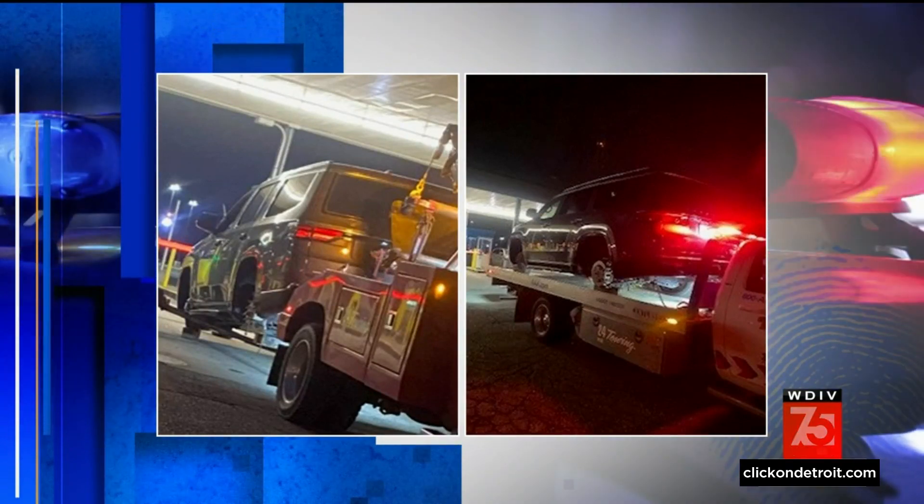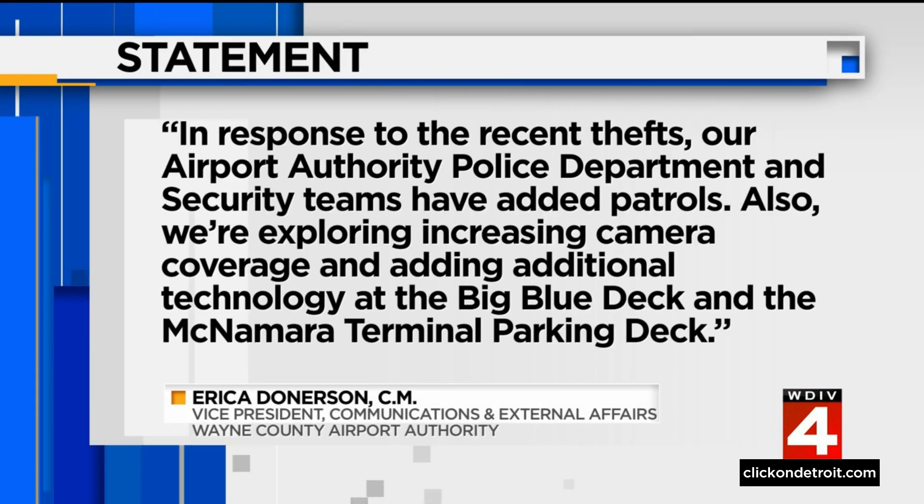Some very good questions. A few more pictures to share — yes, we're talking about rims and wheels stolen, and those are expensive. But a wrecker had to drag this SUV through the garage into position to get it up on a wrecker. It is unclear just how much damage was done. DTW has been very responsive, saying: in response to recent thefts, our airport authority police department and security teams have added patrols, and we're exploring increasing camera coverage and adding additional technology at the big blue deck and McNamara terminal parking deck. There's more of the statement on our website, ClickOnDetroit.com.